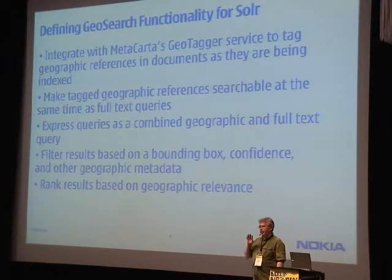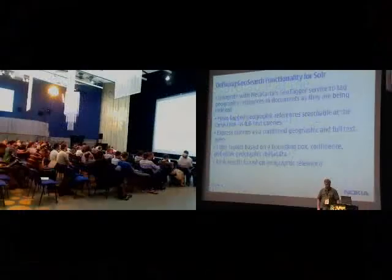We also wanted to provide a ranking algorithm similar to what we have on our appliance, which infers a higher relevance for terms that are closer to the geographic reference — specifically a geographic reference inside the bounding rectangle — so that documents rising to the top are not just good text matches, but good text matches inside that geography with close correspondence of the terms.